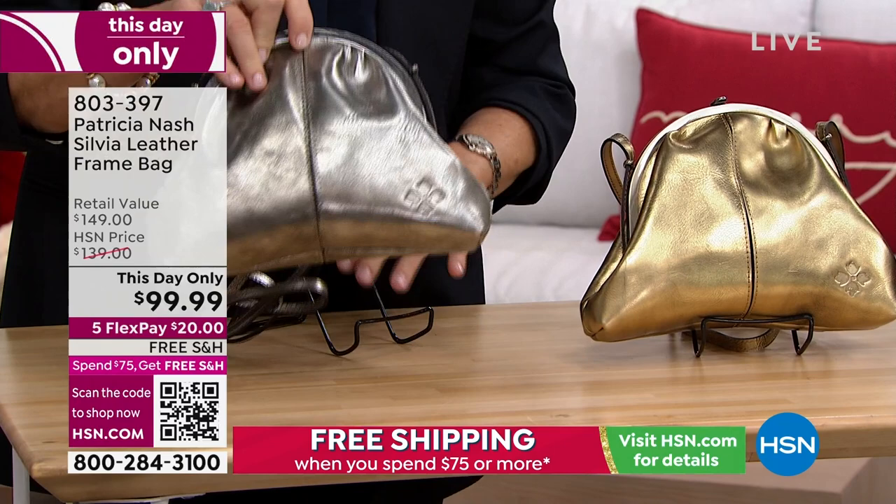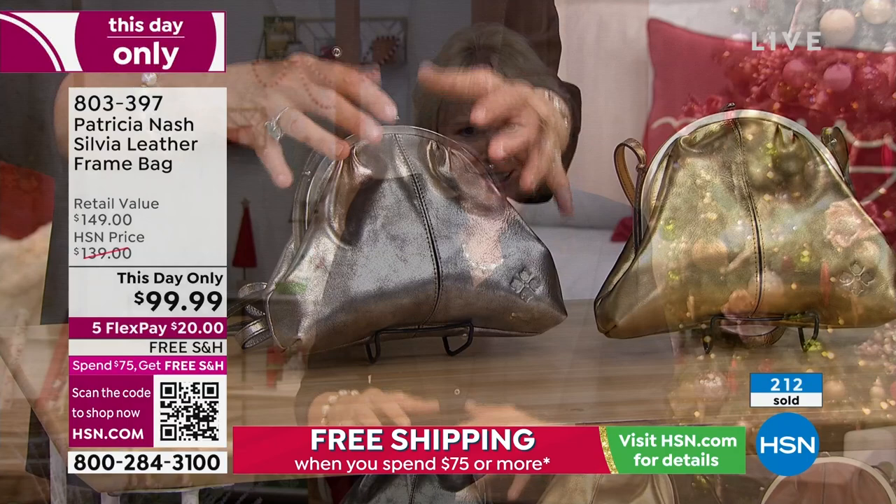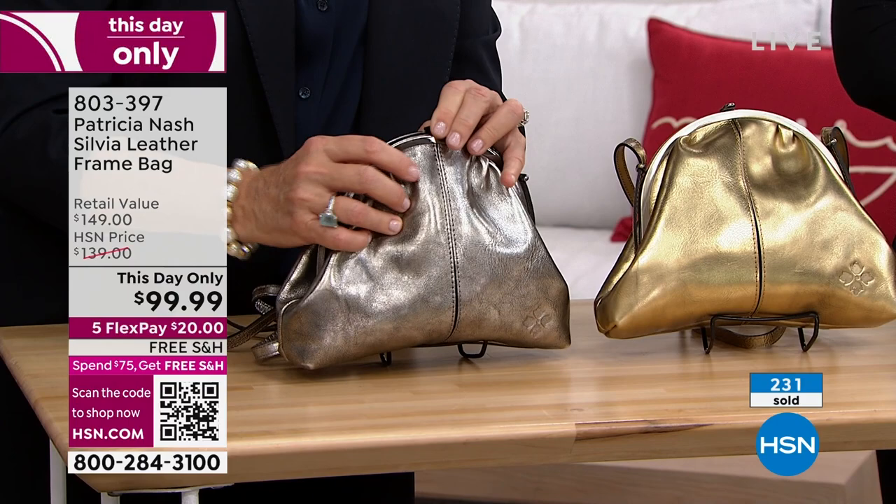Patricia designs all the bags herself — no army of designers. She designs every single shape. By the time she designs it, it goes to the New York show, HSN buyers come in, and then it's another six months before they get it. And it's $99. It's a great bag.